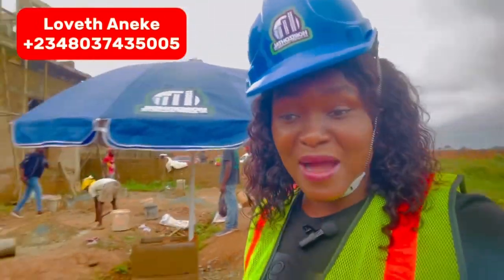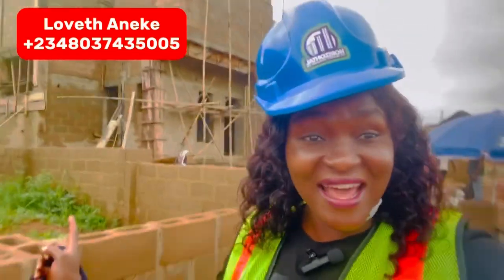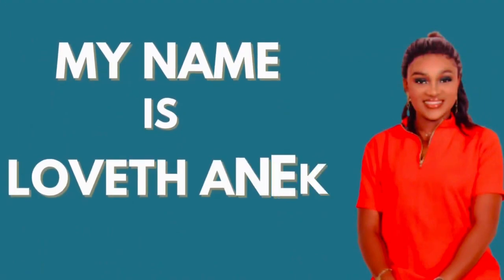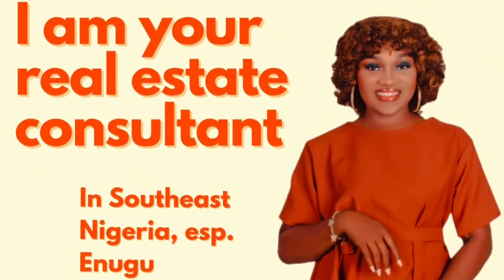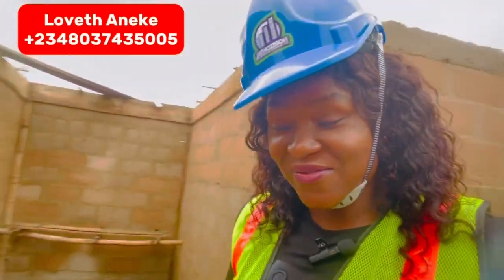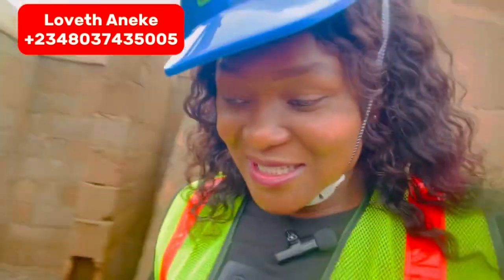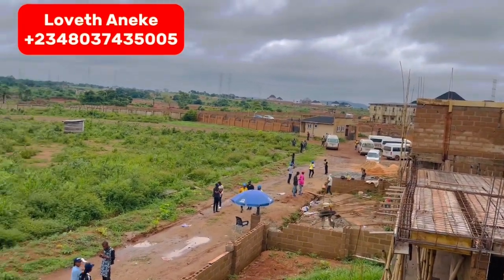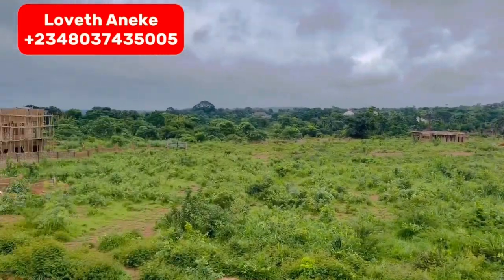I'm going to climb up so you can see from there down here, to see the work currently ongoing. Look at the building over there as well. I am now upstairs in one of the buildings here in Crystal Garden Phase One. Let me turn my camera to show you the environment from this place — look at it. You can see that building over there.